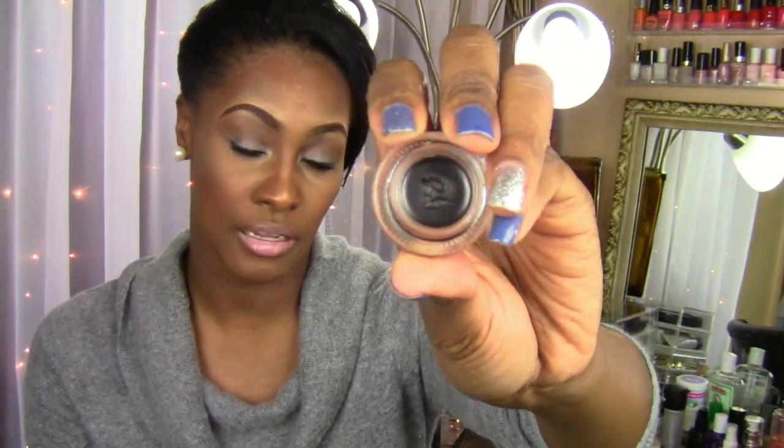I picked up a new L'Oreal black liner called Blackest Black — first time I've tried it and I have it on right now. I'll note that this eye is always running for no reason even without makeup on, so if I go blind, at least you guys heard it first. But thus far I actually kind of like the Blackest Black liner. I don't have on any lashes today.